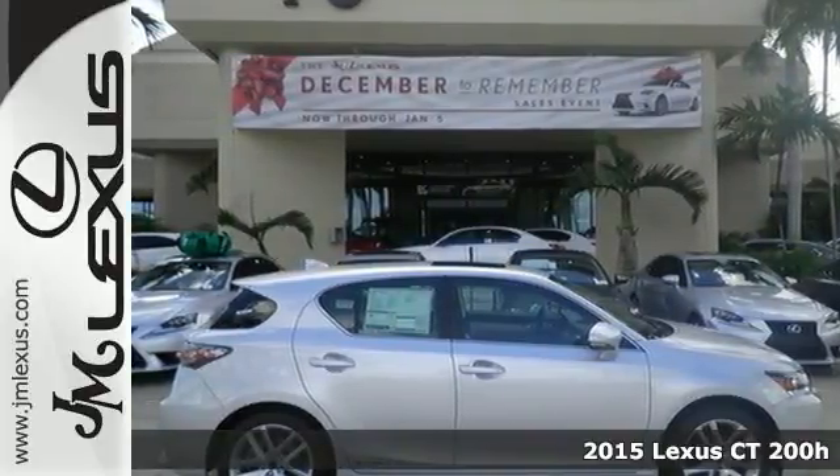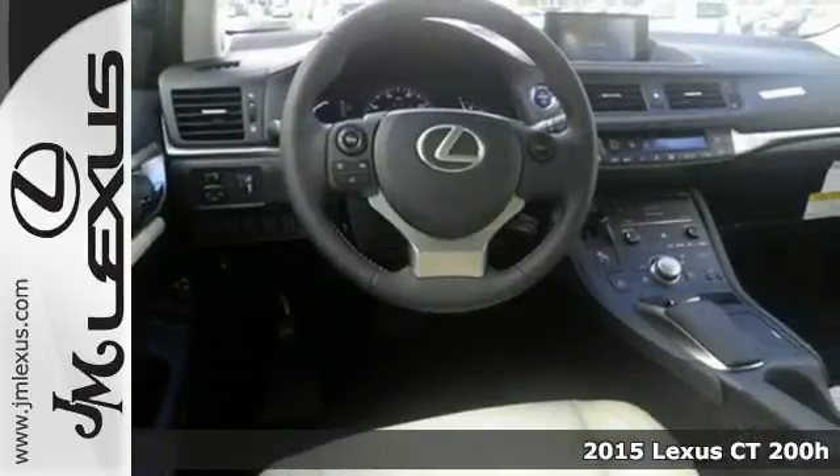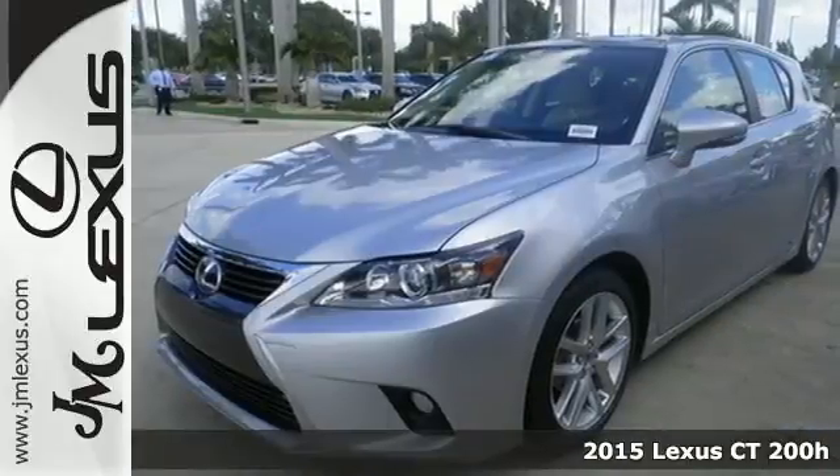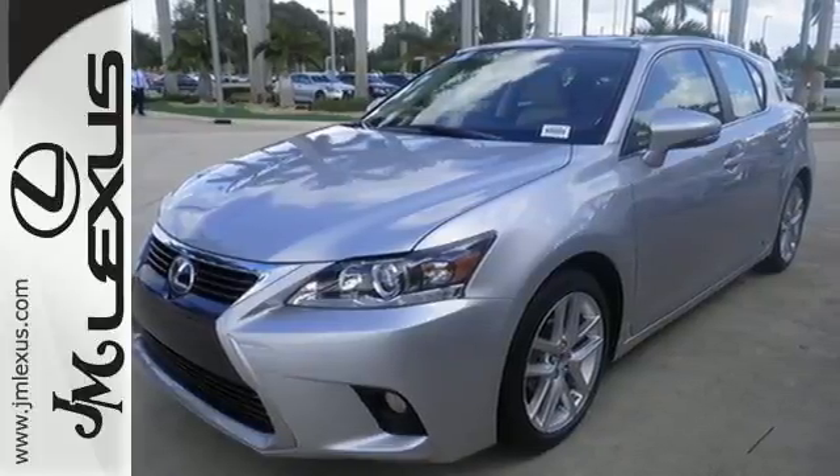Here's a 2015 Lexus CT200H. With an aggressively styled exterior and technology-packed interior, you'll want to make every trip a true road trip in this Lexus.